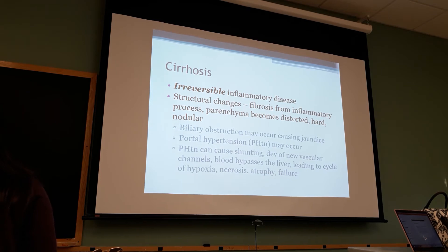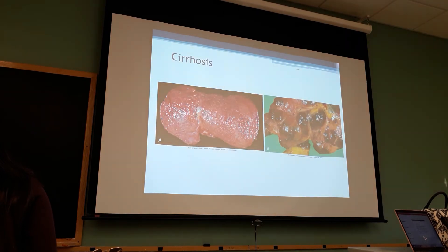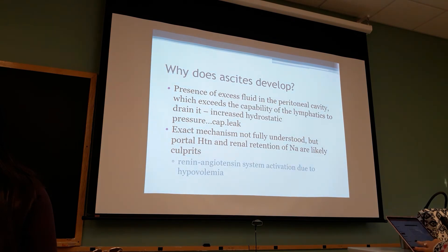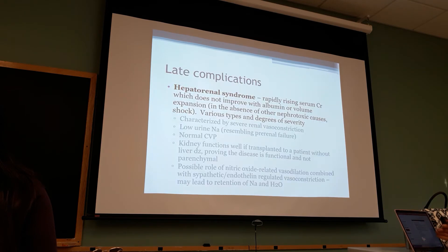Cirrhosis - inflammatory or structural fibrosis of the liver. Portal hypertension - we talked about what that looks like. This is what cirrhosis and portal hypertension can look like; they just look horrible. Causes - you can look at that.